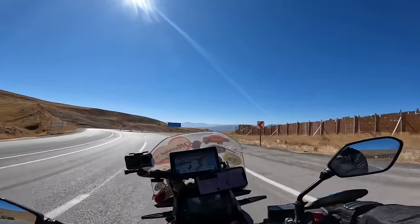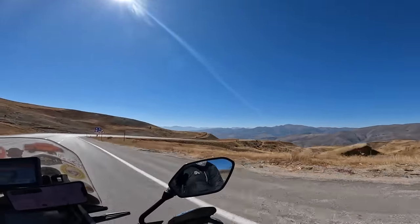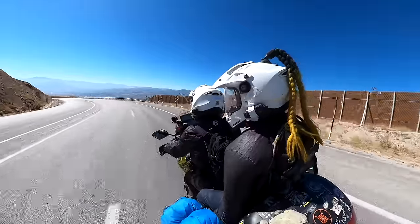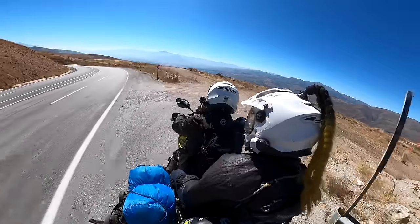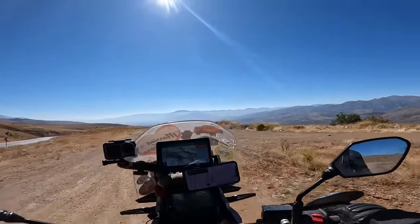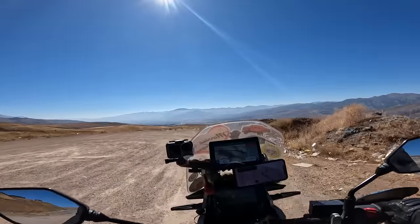We've reached the top of this pass - 2,120 meters above sea level. Look at this, it looks crazy here. What a view - look at the valley down there. It's a perfect little lookout place. I love it when you get to a viewpoint and there's the perfect little place to look out.